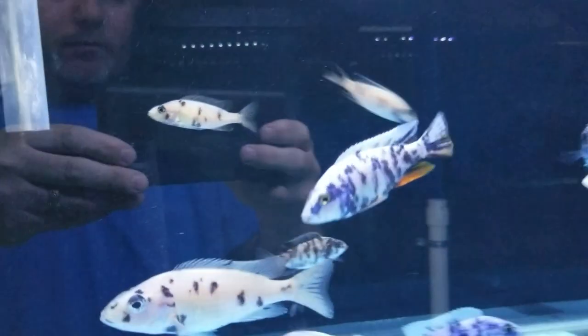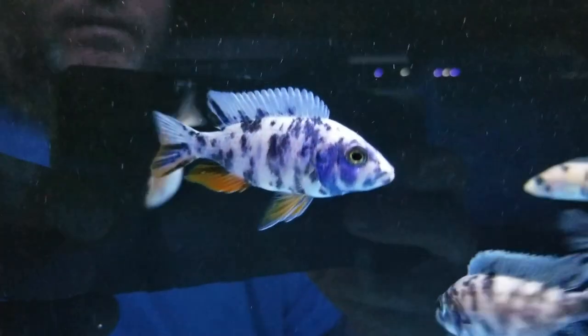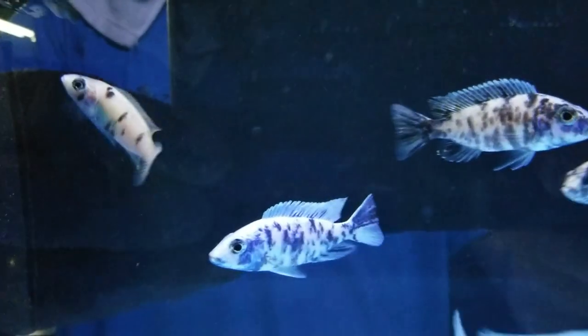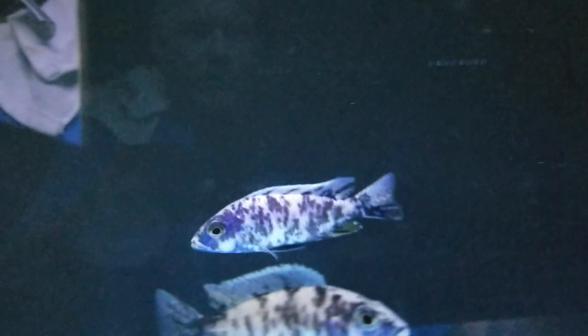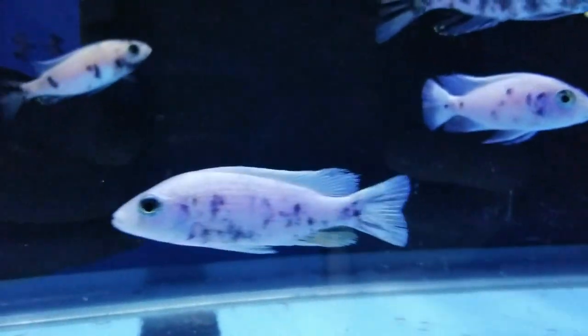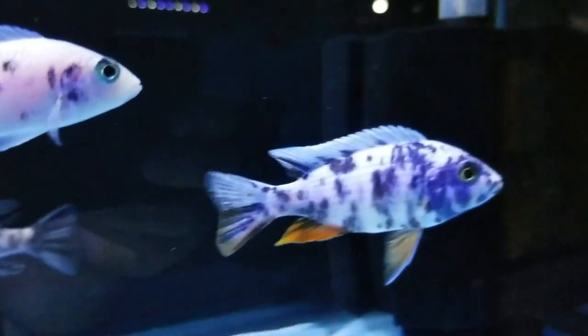Here we've got some Fryer Rye OB hybrids. There are a lot of females in this tank because we've got a request for lots of females from a couple of breeders. Here you can see one of the males, another male back here, and another young male back here showing a lot of spotting.